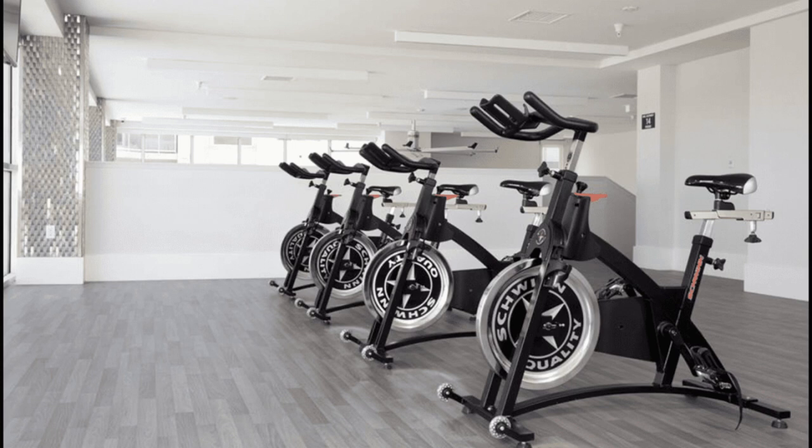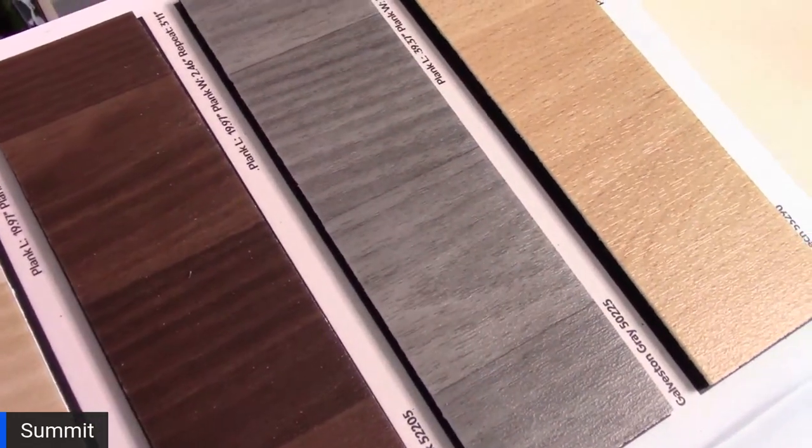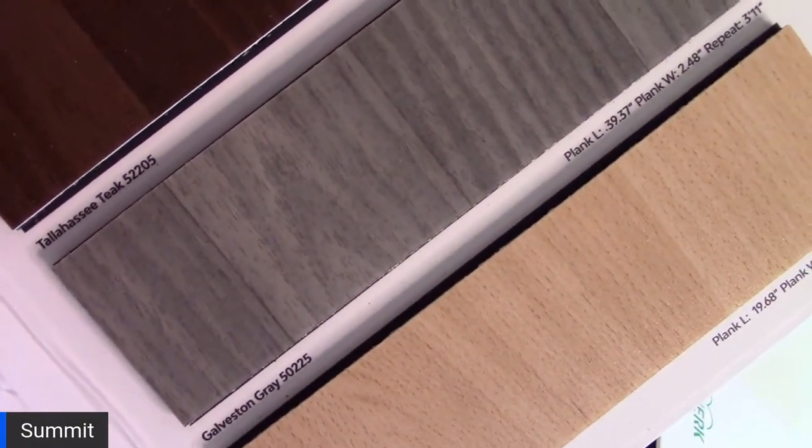DuraWood has been so well received that we added two colors to look like cement or concrete — so you now have DuraWood and DuraCrete. These are six-foot-wide rolls on a recycled rubber back. This product is thermo-neutral, so it performs very well in yoga studios, hot yoga studios, and gyms in general. The color Galveston Grey has slightly thinner planks, which is an older gym look. There are very few floors that won't buckle or curl in the temperature extreme shifts of a yoga studio. DuraWood won't buckle or curl.